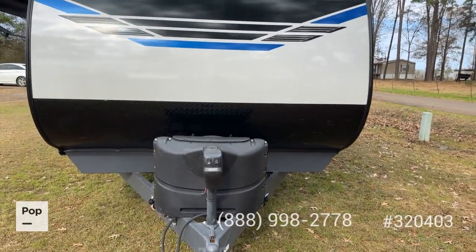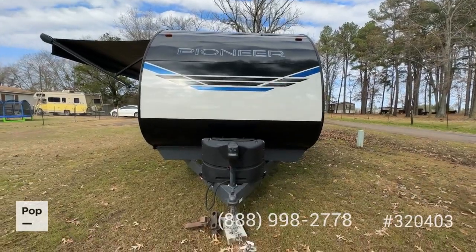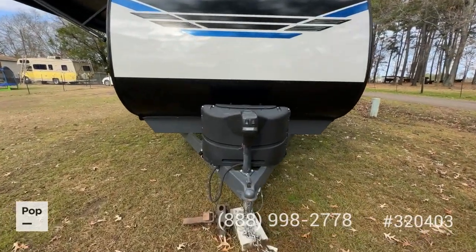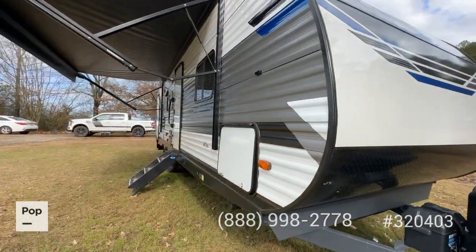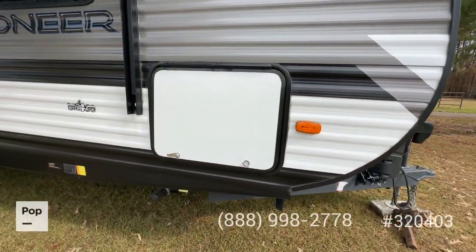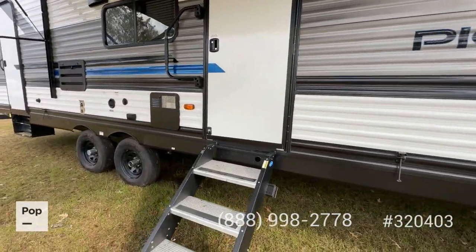You've got the power tongue jack with the diamond plate metal bottom half of your front cap to protect from rock chips. That storage is pass-through on both sides and again they call it the king kong-size storage — I have to agree. There's a house battery up front as well.